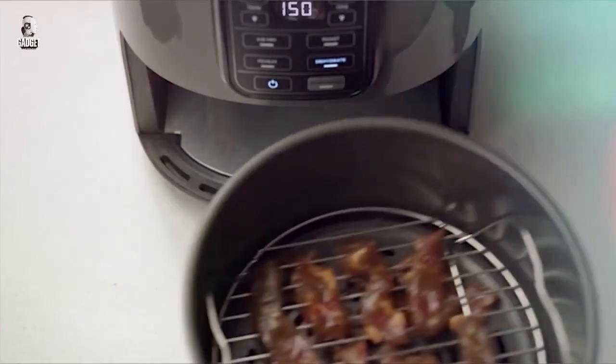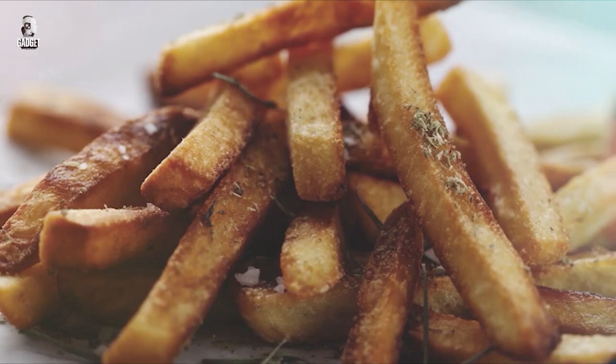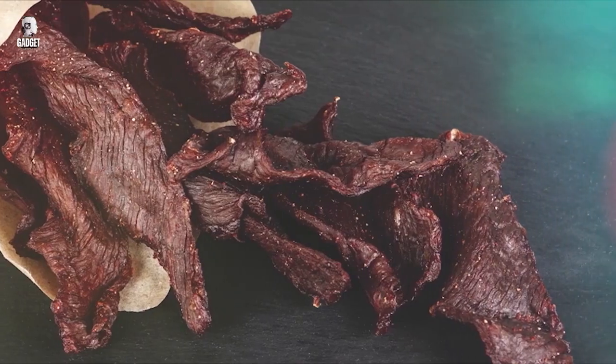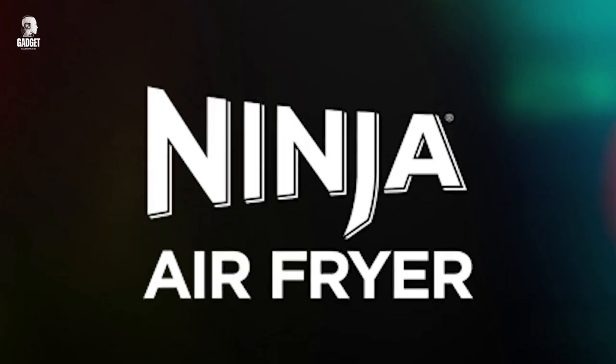Prepare a variety of dishes with ease, from crispy fries to juicy chicken and even homemade jerky. Upgrade your cooking game with this versatile and stylish air fryer from Ninja.